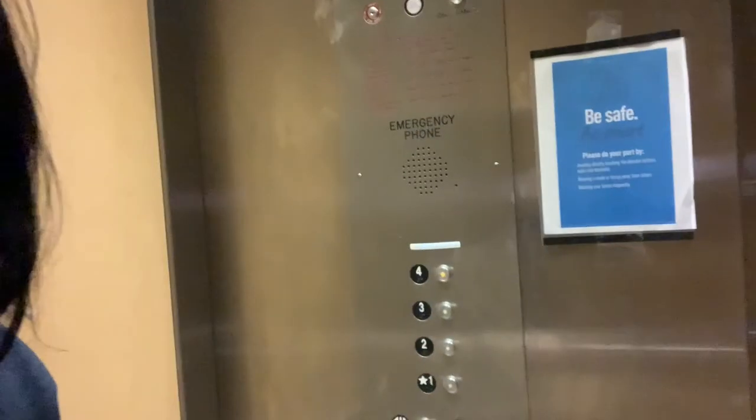I am in the elevators going to the fourth floor. I need to pee — I just got off work — and hopefully no one comes up right now.